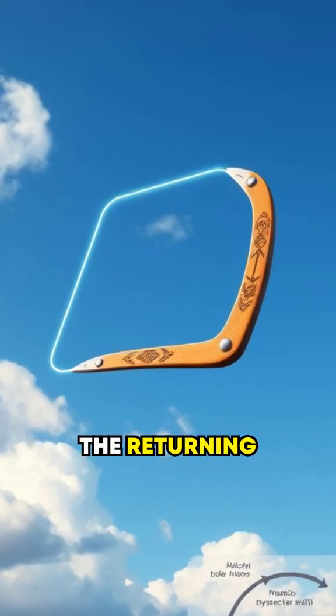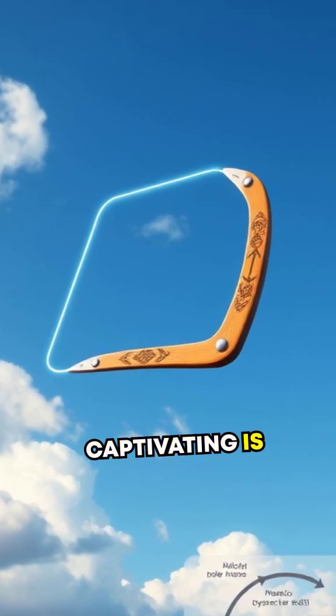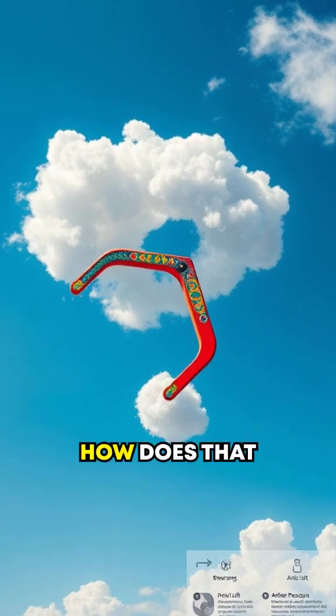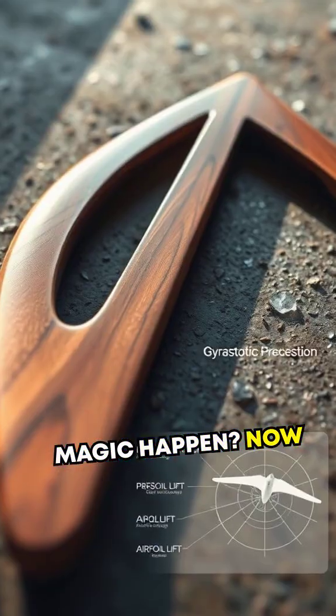What makes the returning boomerang so captivating is its seemingly gravity-defying flight path. So, how does that magic happen? Now let's break it down.